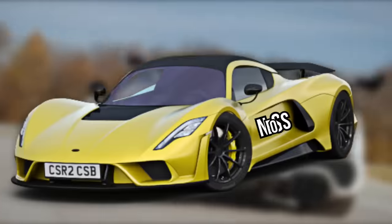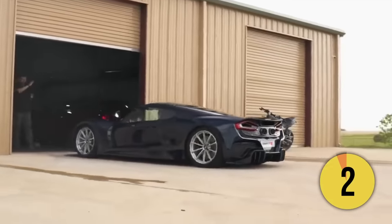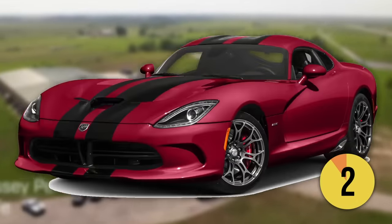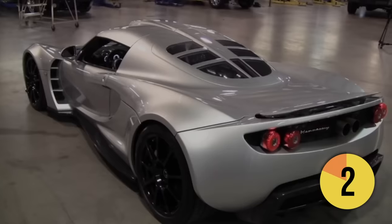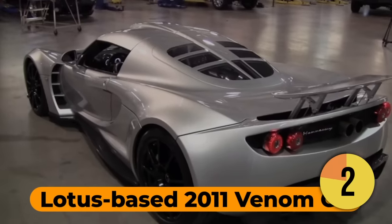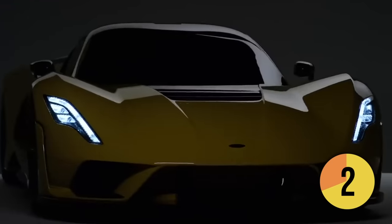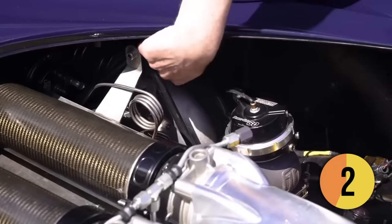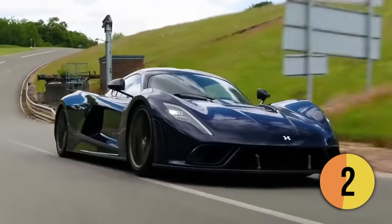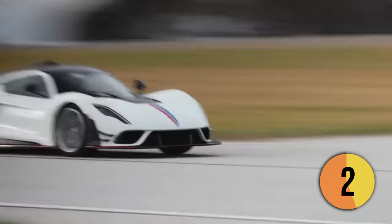Its speed falls drastically behind that of the Hennessey Venom F5. Over the past three decades, Hennessey has modified an extensive range of vehicles, from Ferraris and pickup trucks to Dodge Vipers. However, the company has only ventured into full vehicle production twice. Its first endeavor was the Lotus-based 2011 Venom GT, which boasted an impressive top speed of 270 mph. Hennessey's most recent creation, the Venom F5, marks its second foray into complete vehicle manufacturing. The Venom F5 is powered by a twin-turbocharged 6.6-liter V8 engine that produces 1,817 horsepower, yet it weighs about the same as a Ford Focus, so performance should be pretty unhinged.